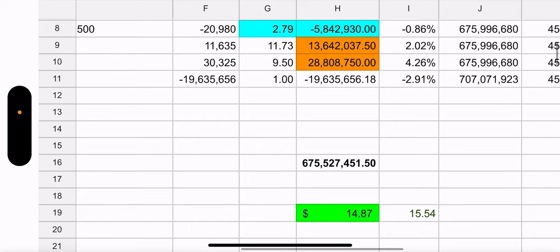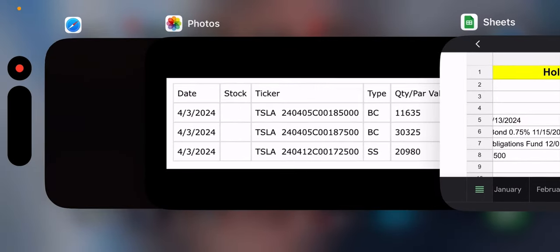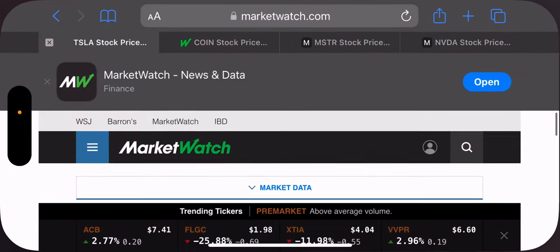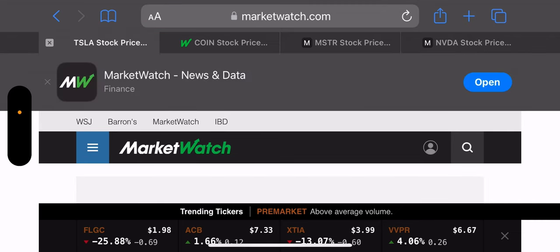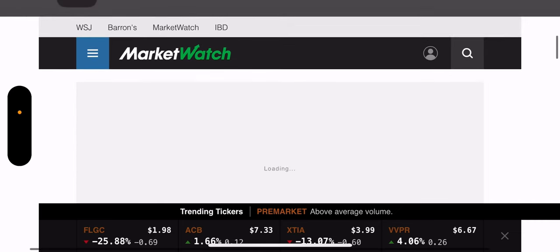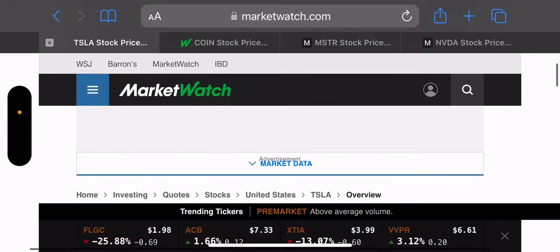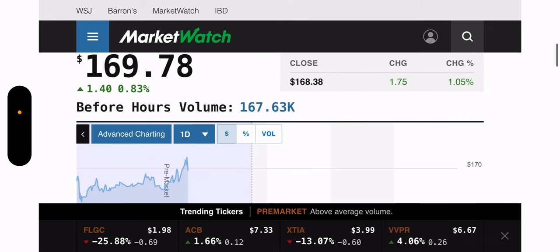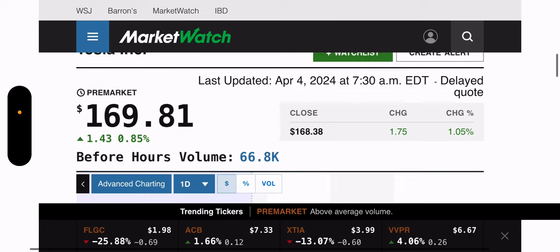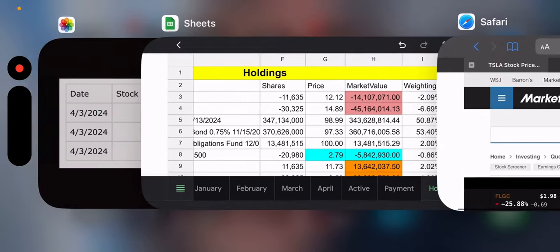Looking at pre-market as of 7:30 AM — I slept in today. Tesla is up 0.85% pre-market, sitting at 169.81. I like to see that.